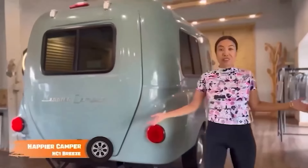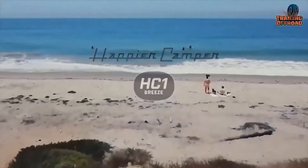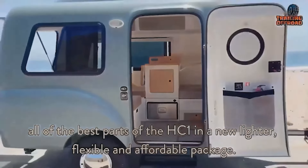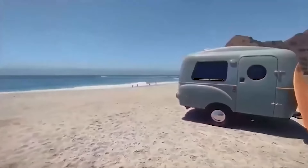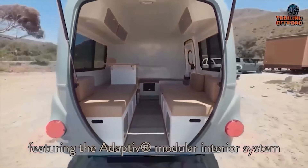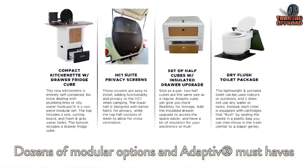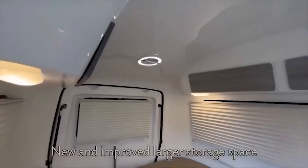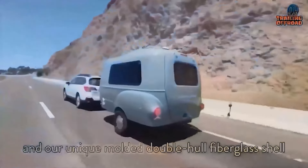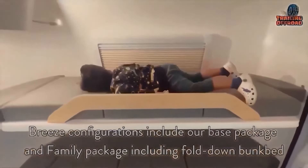Introducing the Happier Camper HC-1 Breeze, a perfect fusion of family-friendly features and versatile functionality in a charming tiny home on wheels. Weighing just 1,100 pounds, the HC-1 Breeze's streamlined fiberglass construction makes towing easy. The innovative adaptive interior system consists of customizable, removable cubes tailored to any need or preference, perfect for families or solo travelers. The spacious interior features bird's-eye windows connecting you to nature, and the roomy cabin accommodates a family with various seating and sleeping arrangements. The family package offers additional sleeping space and built-in storage. The home-like kitchenette, complete with a sink and space for a portable stove, allows you to cook on the road.